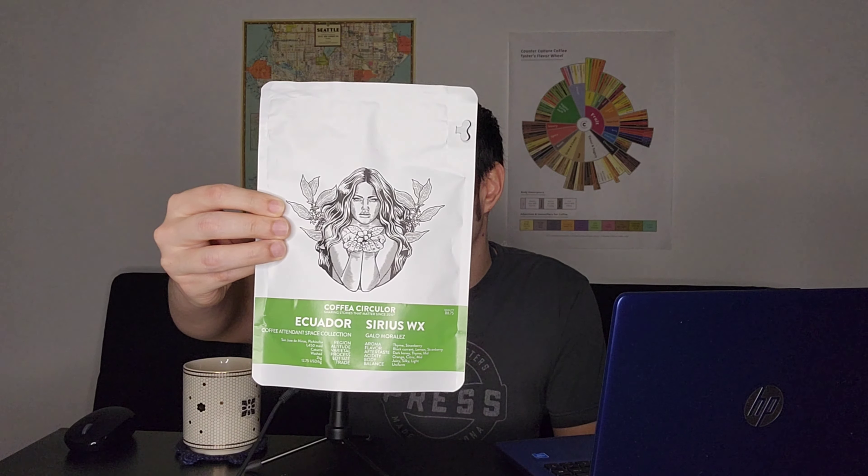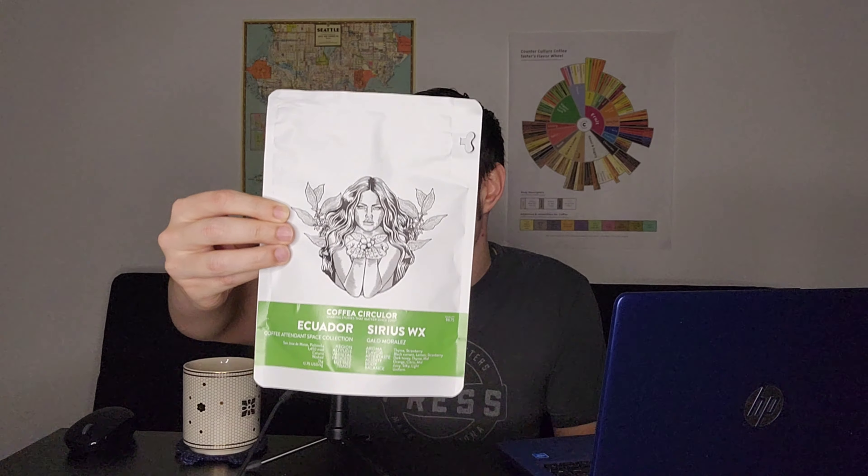Hello, this is Julian with Coffee Reviews and today we will be reviewing the Sirius WX Wash Processed Ecuador from Coffea Circulor. And there's the bag right there. Coffea Circulor is based out of Gothenburg, Sweden. This is the first of four Gala Morales Coffea Circulor coffees we will be featuring over the next several weeks.